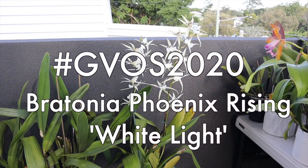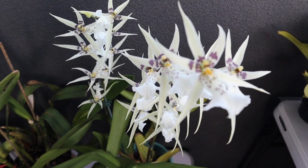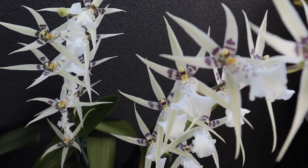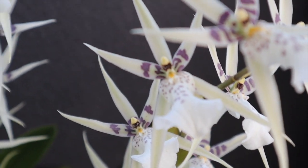Hi everyone, I'm Deanna and you're watching Orchidee. Welcome to the Global Virtual Orchid Show 2020. In front of us we are looking at Miltassia Bretonnia Phoenix Rising White Light.